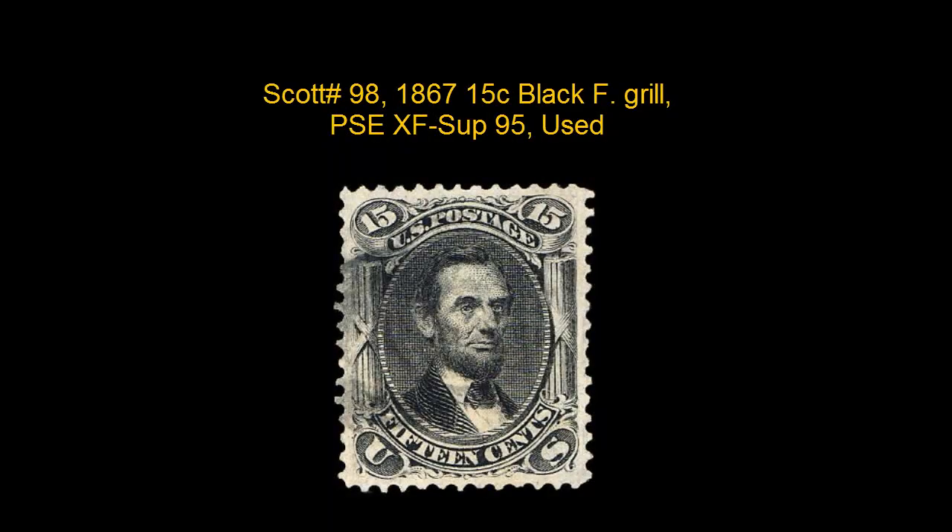The last stamp of the week is Scott number 98, 1867, 15 Cent Black F Grill, PSE, XF Superb 95J, used, exceptionally well centered with a light cancellation and a much stronger impression than usually found on this issue.